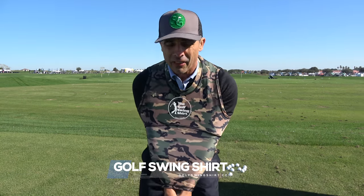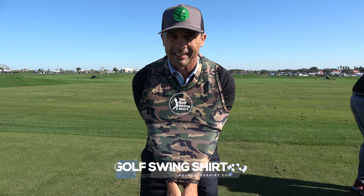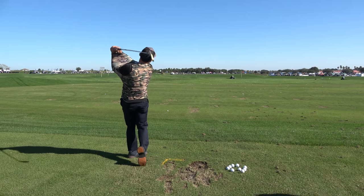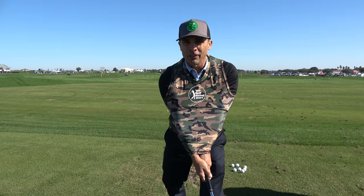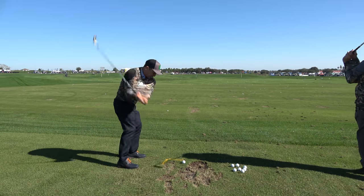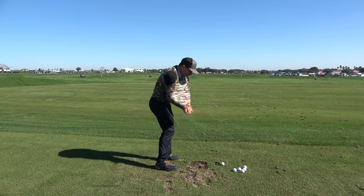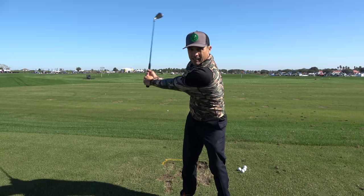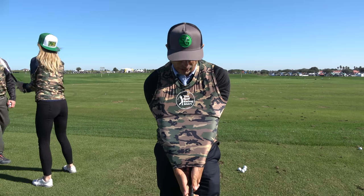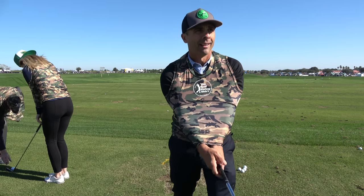All right, this is the Golf Swing Shirt — it's supposed to keep you connected. You certainly don't look strange at all wearing this thing. The Golf Swing Shirt. How much are these? $55 for the camo version, $50 for just plain. I'd get the camo. Yeah, you look cool.